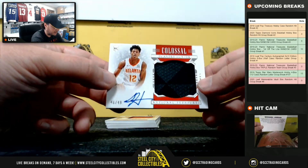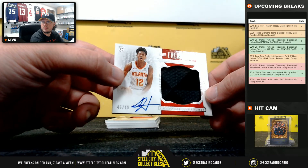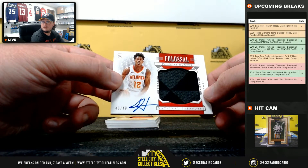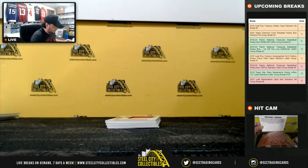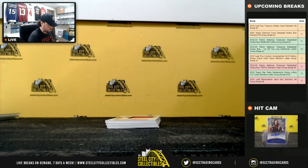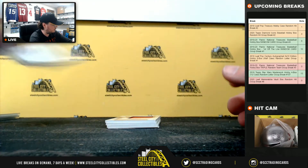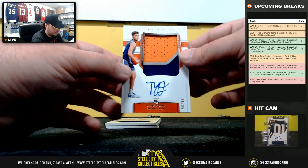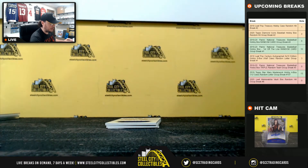Colossal Material Signatures rookie — DeAndre Hunter, 46 of 49. Nice card there, multi-color jersey piece. Atlanta Hawks, go to Cory B. Nice looking patch here for the RPA — Ty Jerome, 56 of 99. Phoenix Suns, going to Cory L.